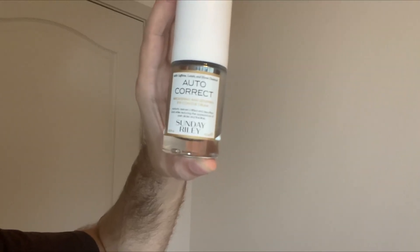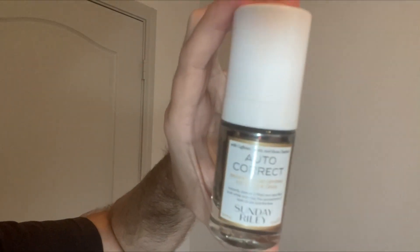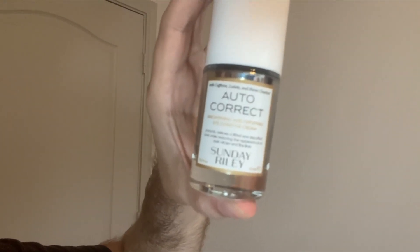Hey guys, so today I'm going to be reviewing this autocorrect eye contour cream by Sunday Riley. So let's get into it. This is a really perfect solution for anyone that has dark circles under their eyes or fine lines under their eyes.